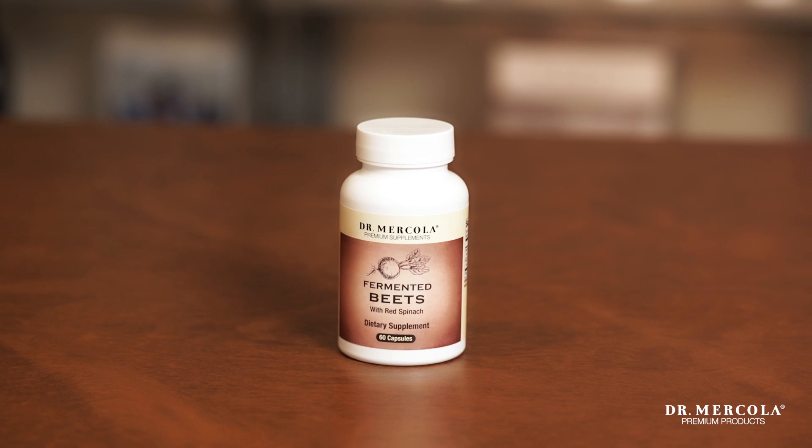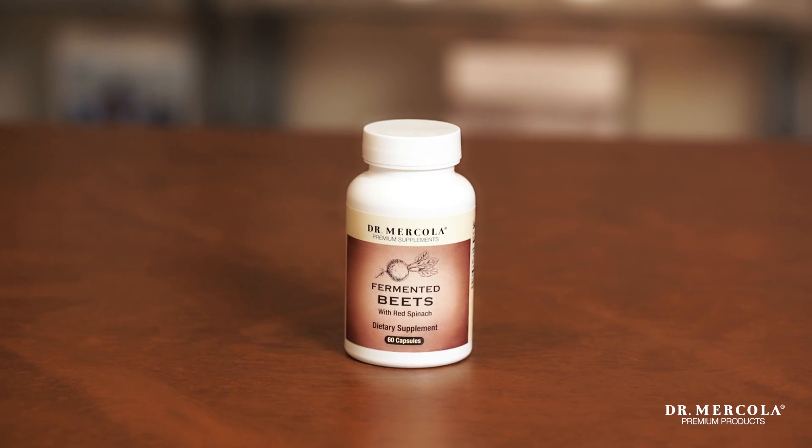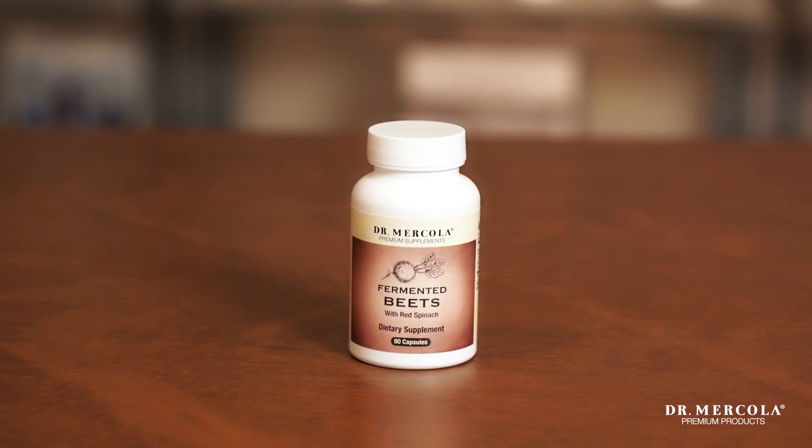Fermented beets reduce simple sugars naturally found in beets from 36% to nearly zero. So you can get the benefits of the nitrate in the beets to turn into nitric oxide without the sugar that naturally occurs in beets.